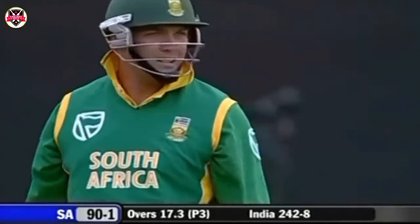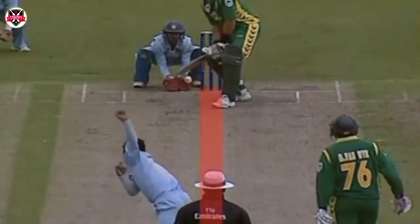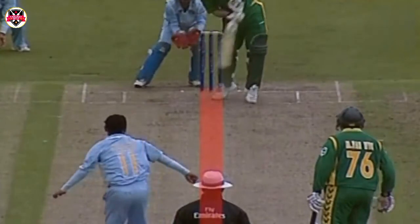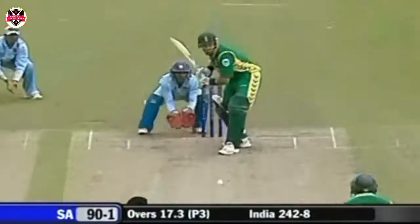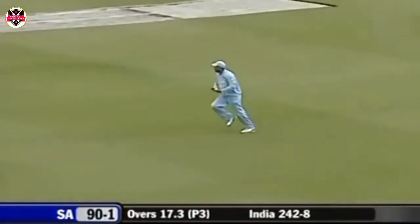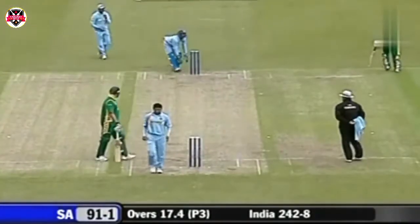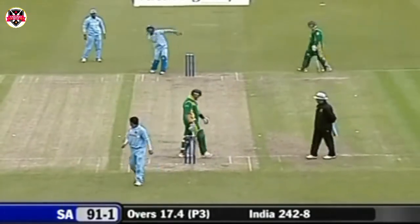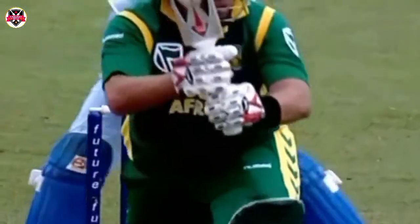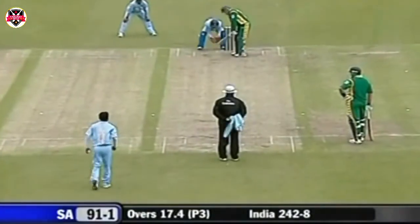Ooze and haze all round. Jacques Kallis involved in that as well. The length — short enough — he was trying to pull it, trying to hit it through the on side. He just nudges that one. He was probably looking for a boundary the ball before, looking to hit it hard, and didn't expect it to skid on. Straightening with the turn — it's not going to turn square here today.